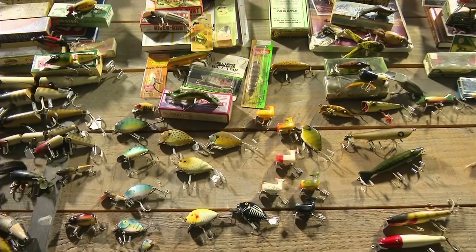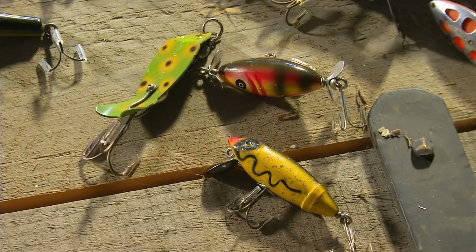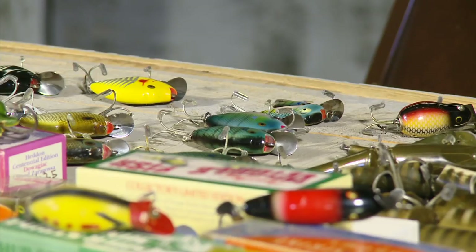Lou Kornman introduces Tim, calling him a collector extraordinaire. Tim notes that everybody loves to look at old lures — the shapes, sizes, colors, and history could fill 26,000 episodes. Tim has organized his large collection into five or six big groups to cover as much as possible in the time available.